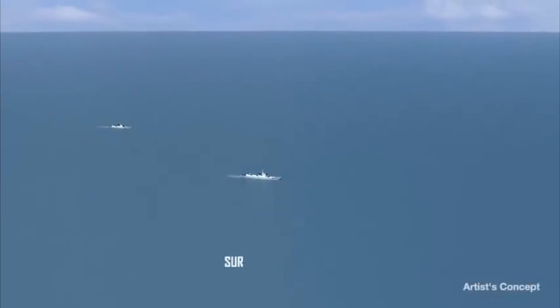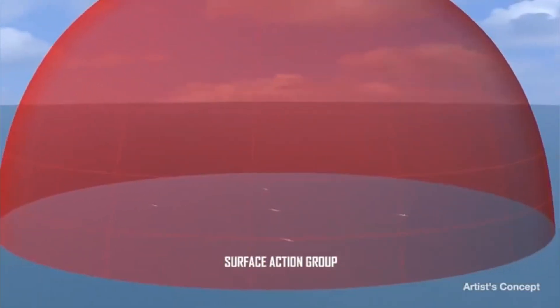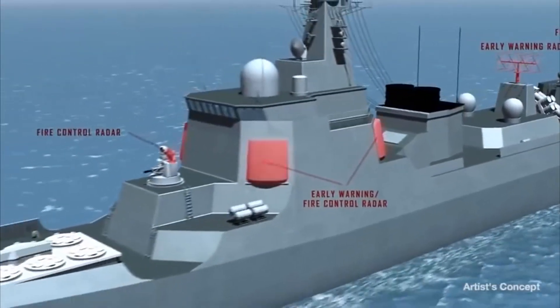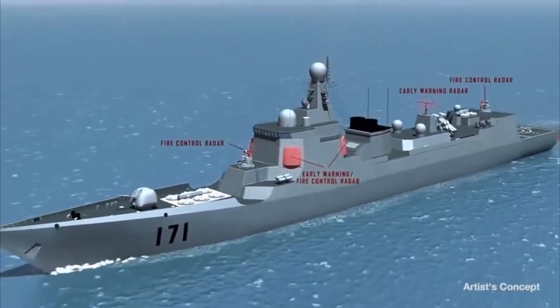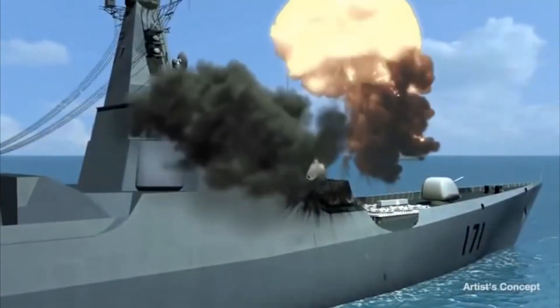Surface action groups in the 2020 threat scenario are also of serious concern to our military leaders as they represent a real threat to Blue Force naval assets. Unlike land threats, the early warning radar is co-located with the fire control radar and both are the primary targets for the AGAM ER to engage and destroy. AGAM ERs launched from U.S. Navy strike aircraft are effective against this threat, thus sustaining Blue Force assured offense.